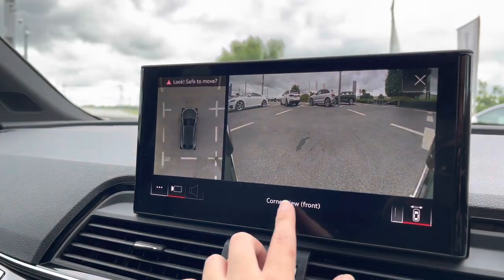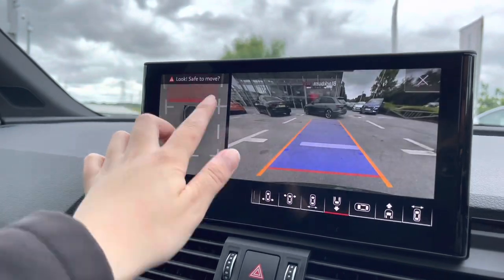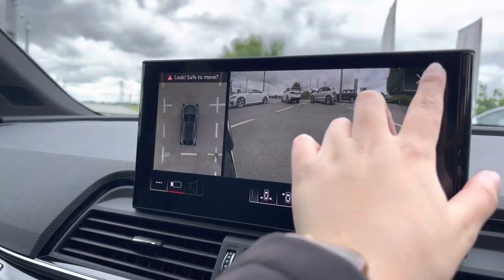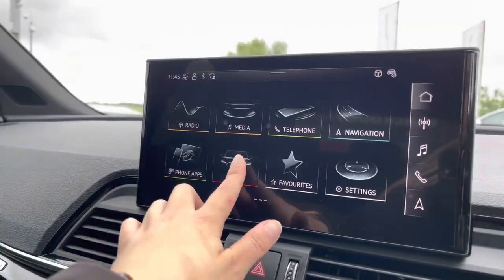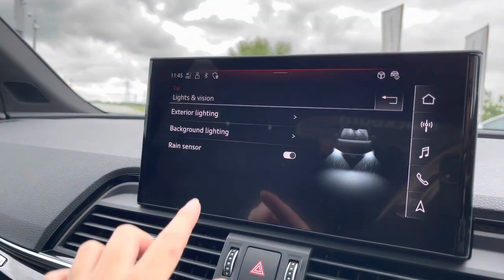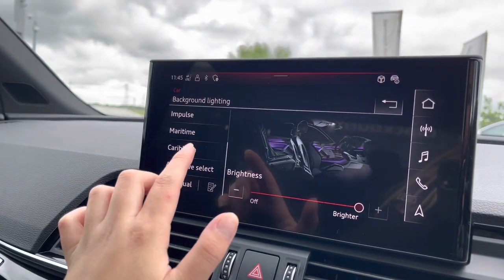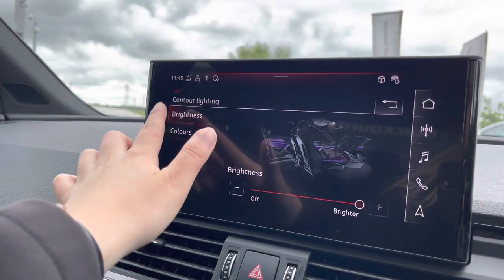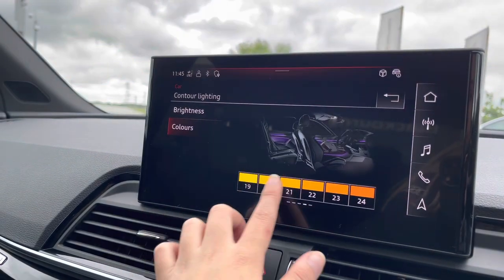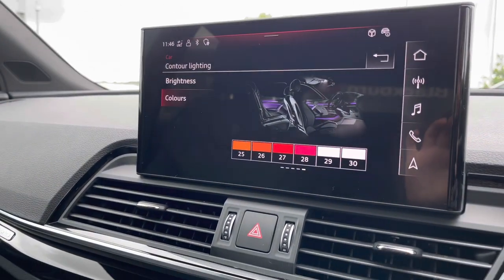There's also the 360-degree camera system, so you'll be able to point in any direction and there'll be a camera feed of your surroundings. Going back to the main menu, under car settings and lights and vision, with the background lighting you have standard options to choose from, or going into contours and colours you have a further 30 different colours to choose from to really set the mood in this Q5.